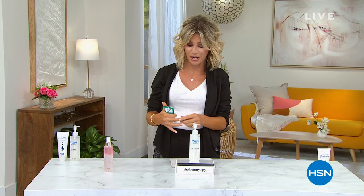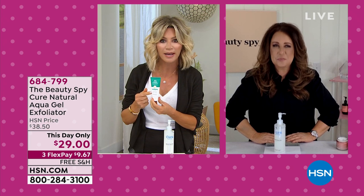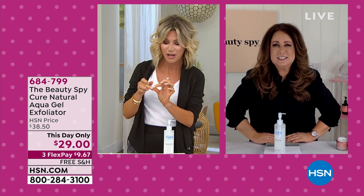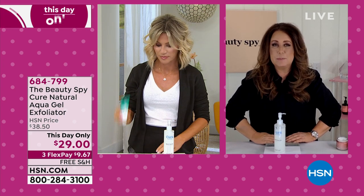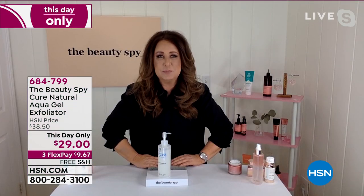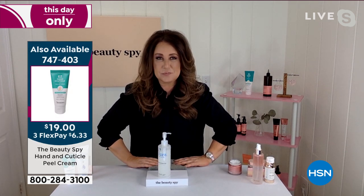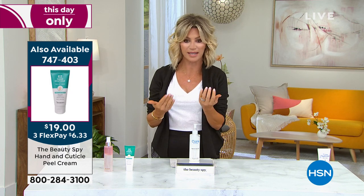I haven't used the Easy Hand and Cuticle cream enough — this is so good. I can't tell you the dead skin I had around my fingers. I don't like to clip my cuticle or push them back. A dead skin rub spot on the side of my nail — it's gone. It's brand new, so super exciting. It's like having a mani in a tube — just rub it on, and I actually use it over my nail polish too, and it doesn't disrupt any color.